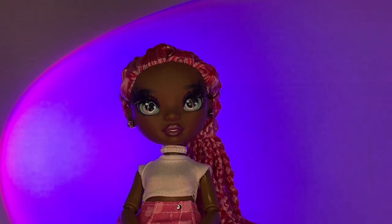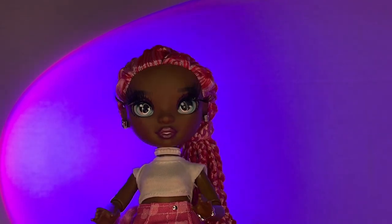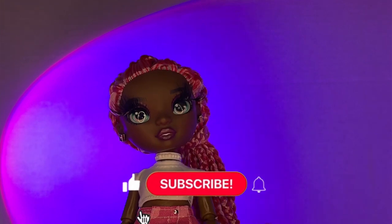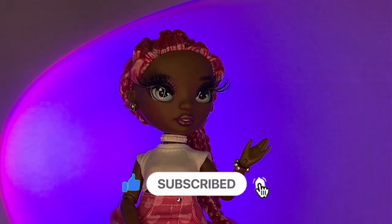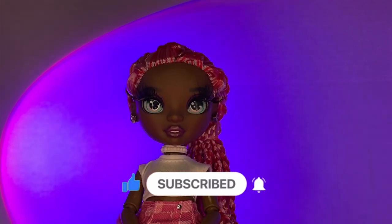Welcome back! Today we're going to be talking about the new Mermaid High dolls. Before we get into that, please go ahead and like, comment, and subscribe to support this channel. Also make sure you comment down your thoughts and opinions on these dolls below.